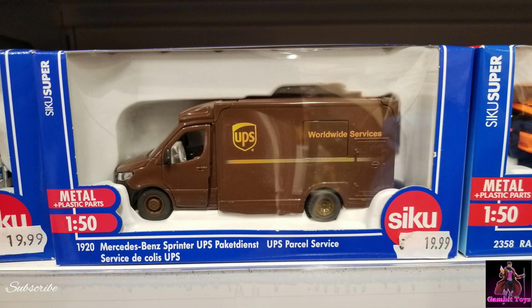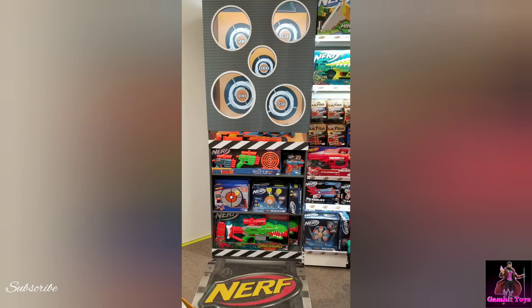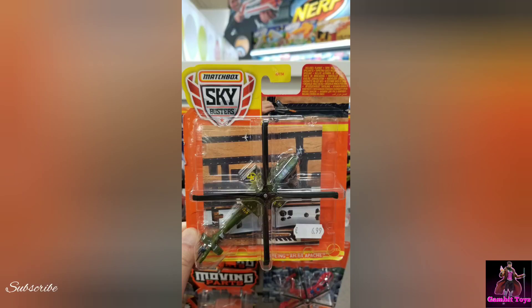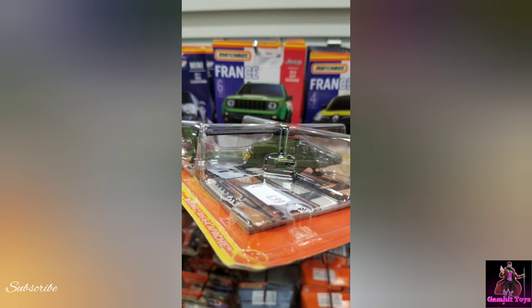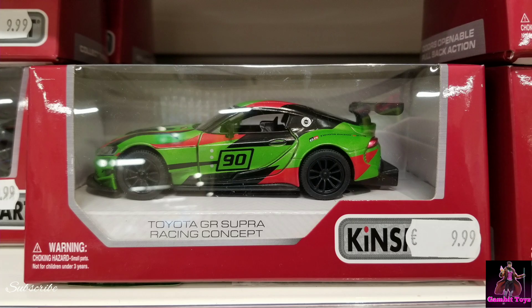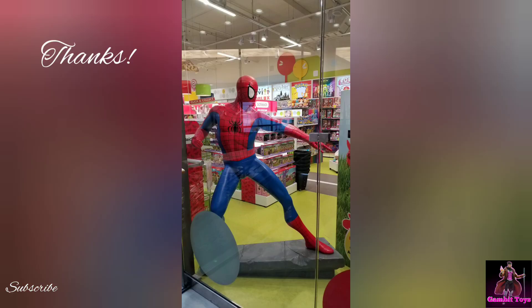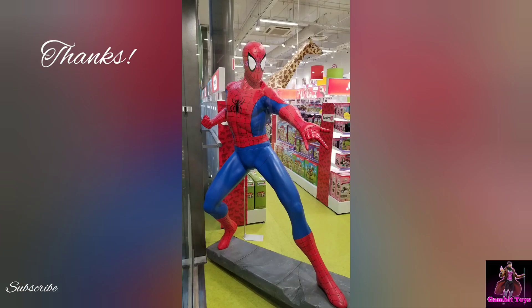There's a UPS delivery truck for all your toys. I found this cool mirror for display with a little shooting gallery. There's an Apache Sky Buster and some cool Kinsmart cars. And lastly, there's a Spider-Man statue. Thanks for watching — I'll see you next time!